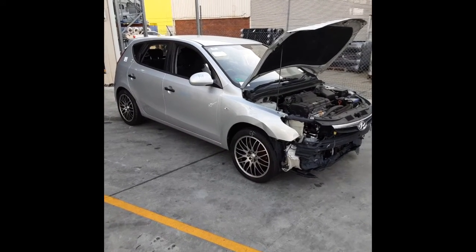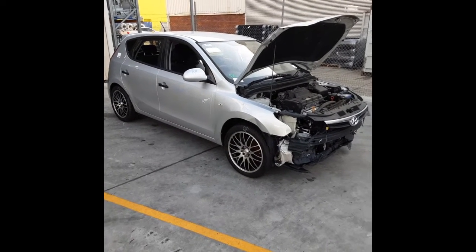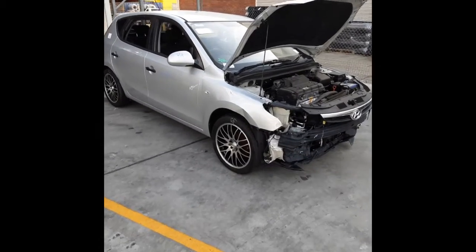This shape runs from the 9th month 2007 through to the 4th month 2012. It has a G4GC 2.0-litre 4-cylinder petrol engine backed by an automatic front-wheel drive transmission.